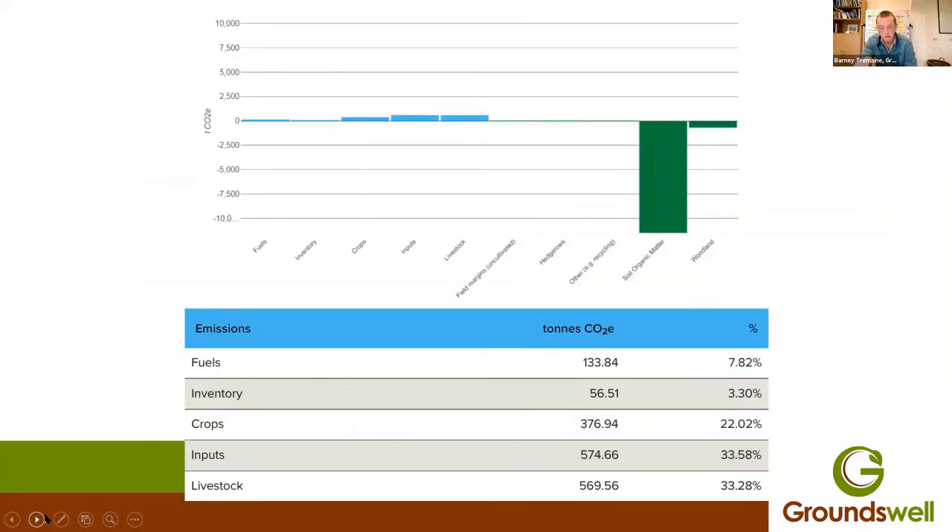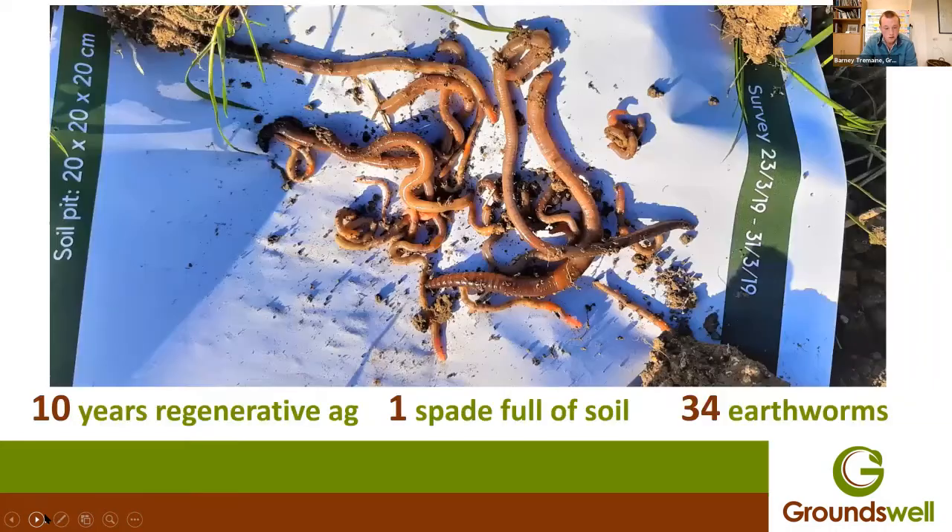The organic matter is what is sequestering all of that carbon. Livestock and inputs are all emitting carbon, and soil health and that carbon element is really driving the whole thing. Earthworms are also a really good indication for soil structure and health. For 10 years, everywhere you go there are earthworms when you dig up — 30 plus most of the time — a really good indicator.